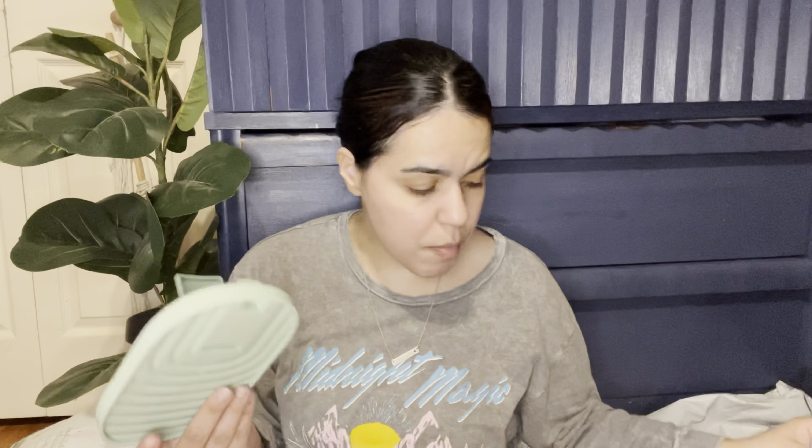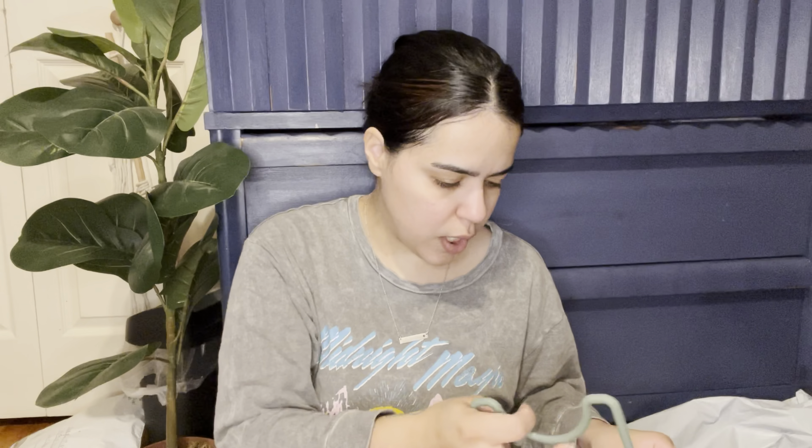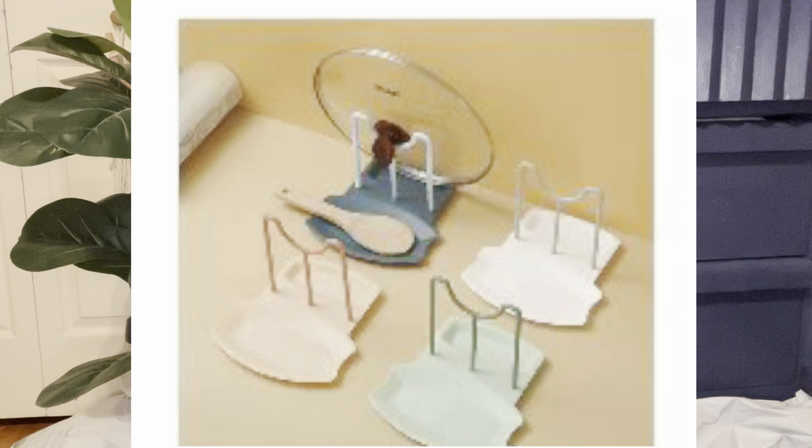I think this is something you use when cooking — maybe to rest lids or spoons? It might be a utensil/lid rest. I'd have to go back to the pictures to confirm, but it's kind of hard to set up. I'm going to put a picture here so you guys can see what I'm talking about, because I'm not doing a great job explaining it right now.